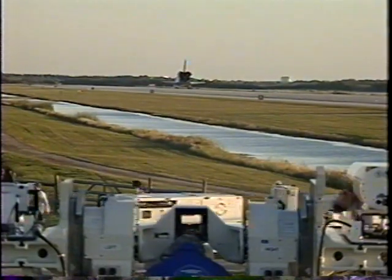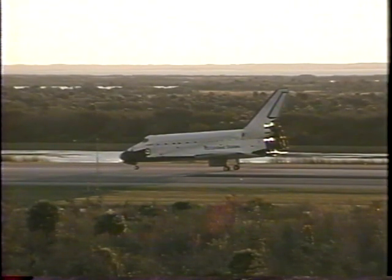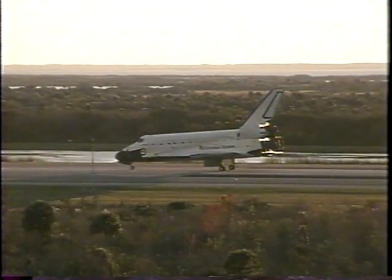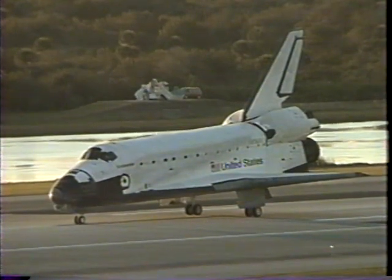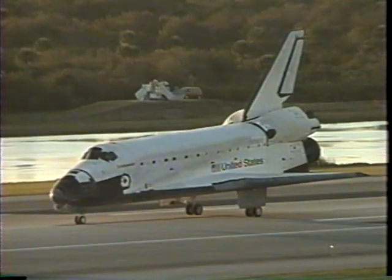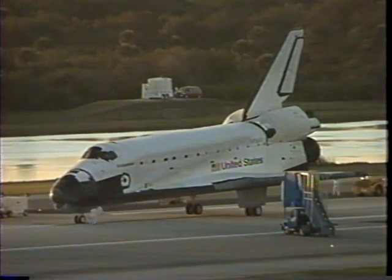I wasn't counting, but is that what it was? It'll be a pleasure to see you, Susan. Thanks to everybody. This feels great. Endeavour, Houston, for the CDR, we'd like you to work on page 5-8, ammonia activation. Copy, 5-8, ammonia activation. Get off your suits. Thank you, Susan.